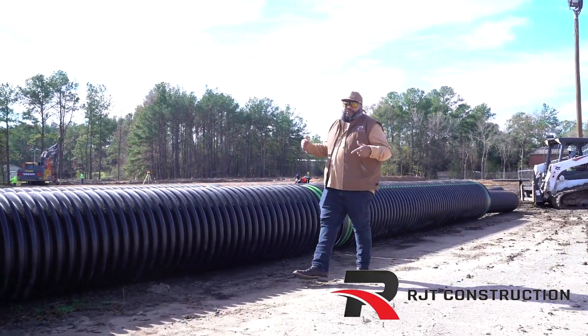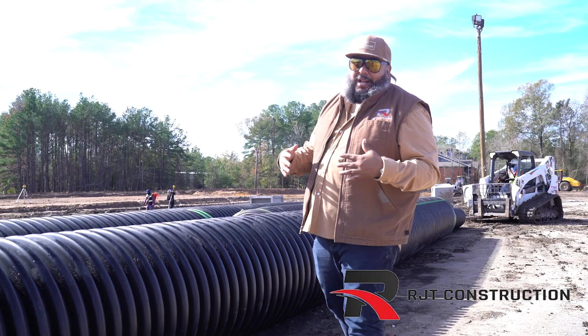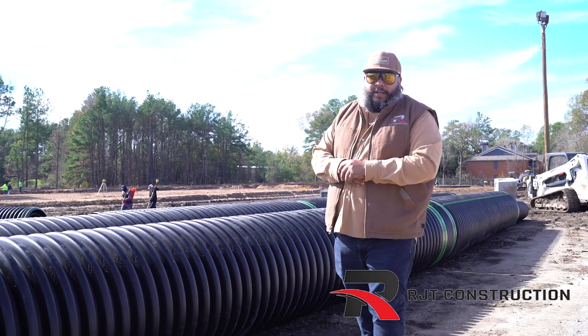Hey, what's up guys? RJ with RJT Construction, and today we're out here in Conroe, Texas with our client, 84 Lumber. So we already got all the land clearing done, the dirt pads are up, and now storm drains are going in.